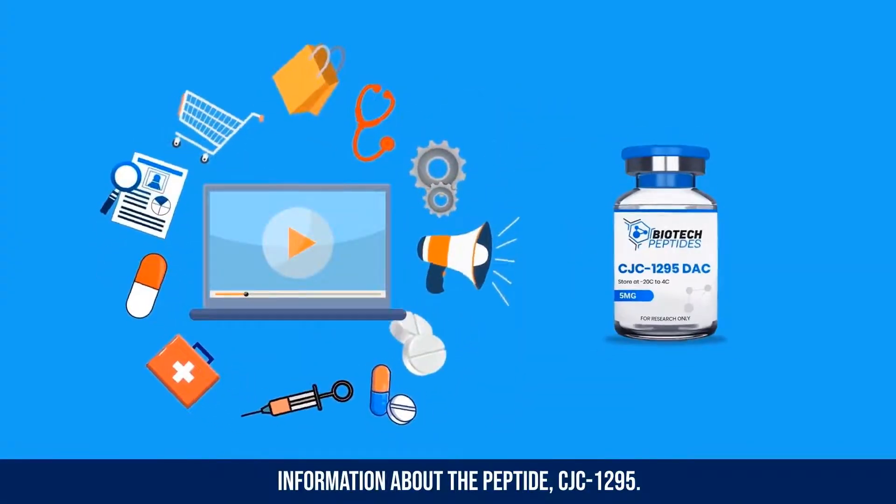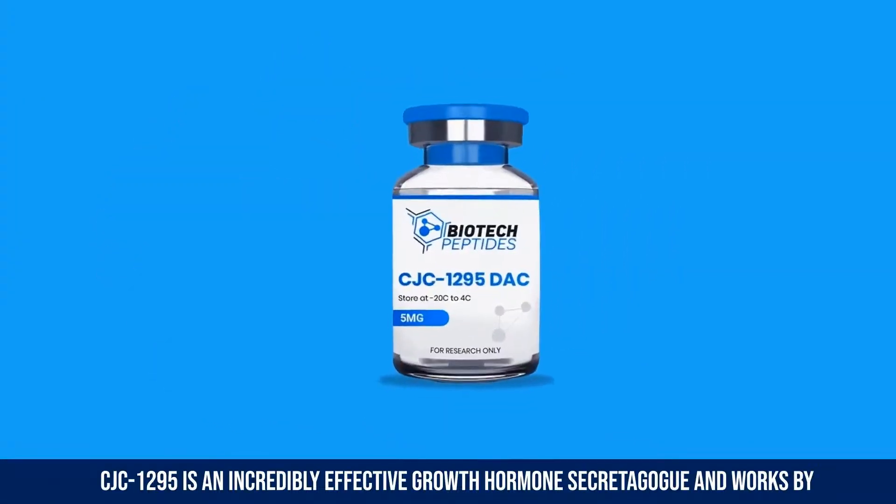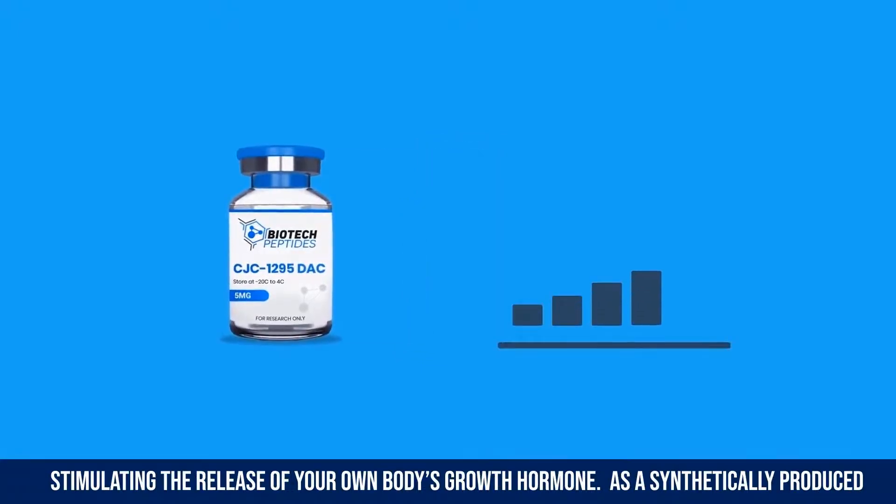I will share with you some information about the peptide CJC 1295. CJC 1295 is an incredibly effective growth hormone secretagogue and works by stimulating the release of your own body's growth hormone.